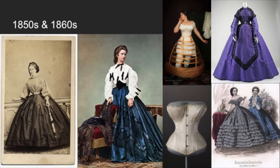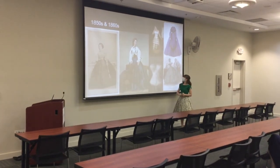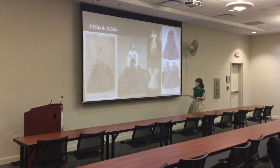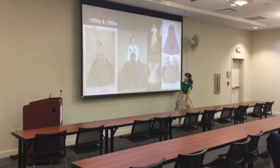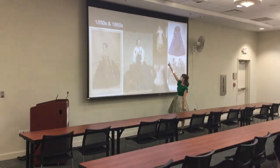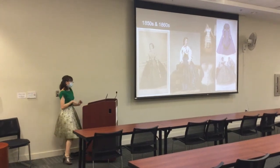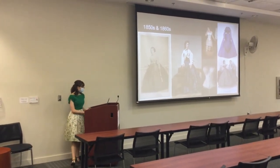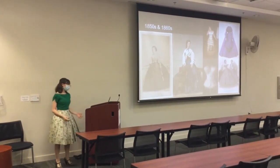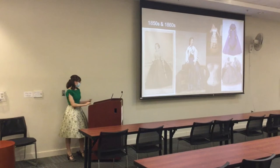Starting with the undergarments for the 1850s — as you can see, they really wanted that hourglass figure, kind of like a wasp shape. And to get those big skirts, they would wear hoop skirts or crinolines. This was the American Civil War era. Those on the bottom right are evening gowns, which is why the neckline is lower. Most women would have the neckline buttoned up during the daytime.